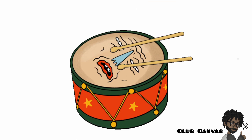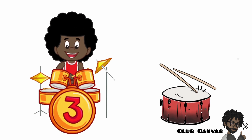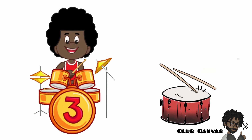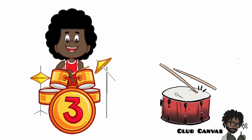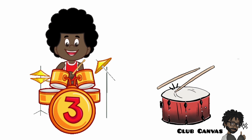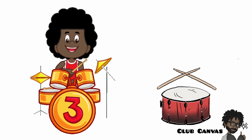Drum. A drum is an instrument. It has a round shape and has two long wooden sticks that come with it. When you hit the drum with the sticks it makes a loud sound.